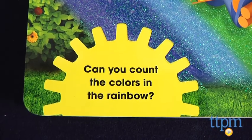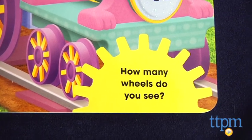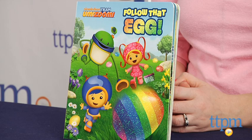Kids are also asked to count different colors and objects as they read. This bright and colorful book makes a nice addition to any Team Umizoomi fan's Easter basket. Kids will love the glitter on each page of the book, and we like that each page engages kids in counting, shape recognition, and color recognition.